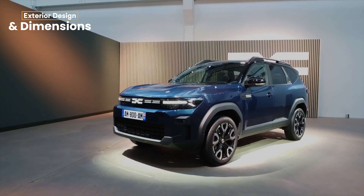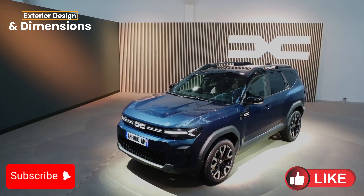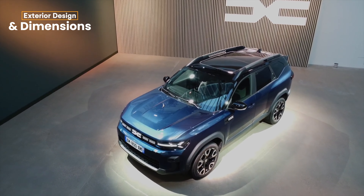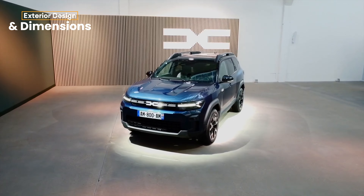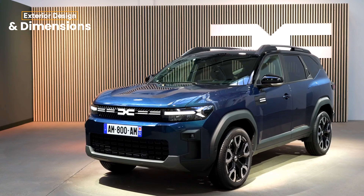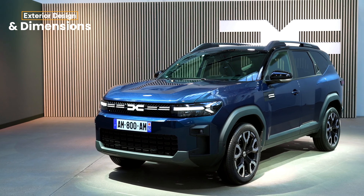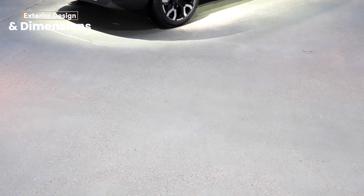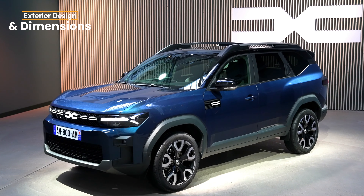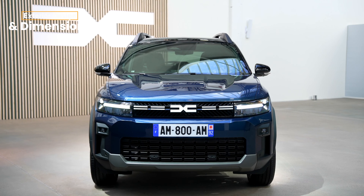Let's kick things off with exterior design and dimensions. The 2025 Dacia Bigster is all about rugged, no-nonsense design. It stands taller and bolder than its sibling, the Duster, with a length of 4.57 meters, making it one of the biggest in the segment. The extended wheelbase of 2.7 meters ensures it looks imposing and promises more interior space. The Bigster's sharp lines, broad grille, and standout LED headlights give it a tough, ready-for-anything vibe. Plus, with up to 19-inch alloy wheels, it has a commanding presence on the road.